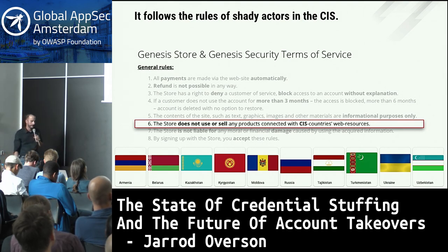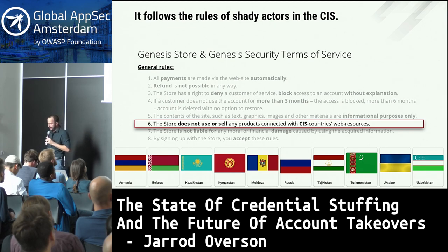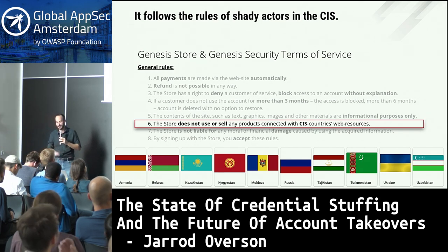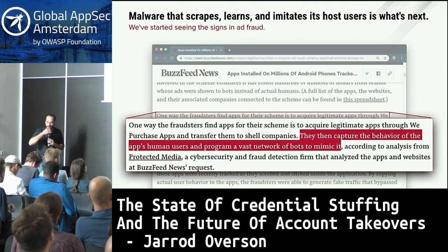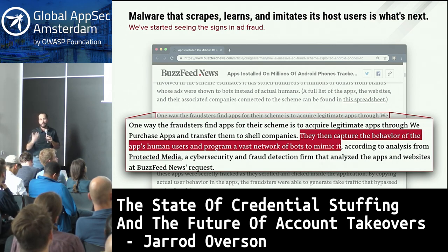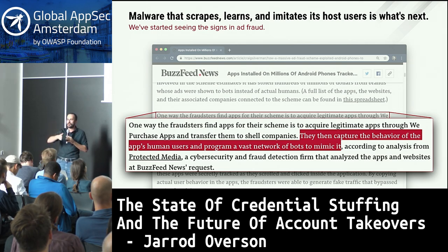As with a lot of malicious software generated by Russia, it abides by a 'don't screw your buddies' policy — none of the CIS countries are part of this circle. In general, what we're seeing is the trend towards advanced malware that is learning and emulating everything about a host device. The trend is looking for how to emulate actual humans. A lot of malware starts with ad fraud because there's so much money there, then moves to crypto mining, and now to general account takeovers.